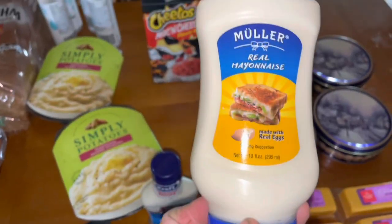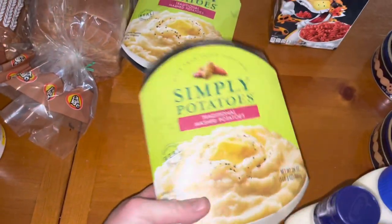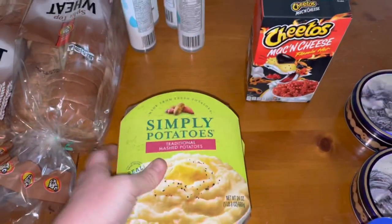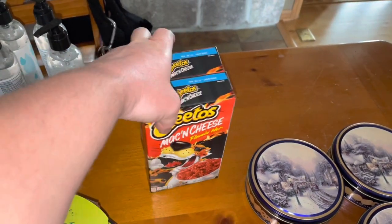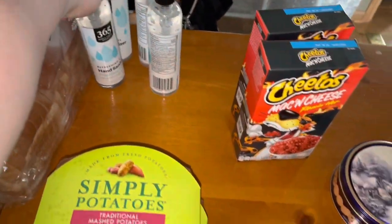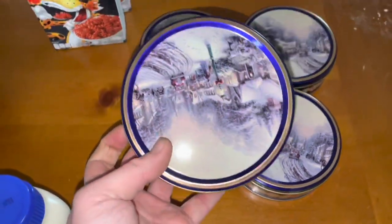An eight ounce Kraft Ranch dressing. A 10 ounce mayonnaise. Two mashed potato kits — these are frozen so we'll probably stick them back in the freezer. Two Flamin' Hot mac and cheese boxes, which we'll donate. Four hand sanitizers. Four cookies — premium cookies.